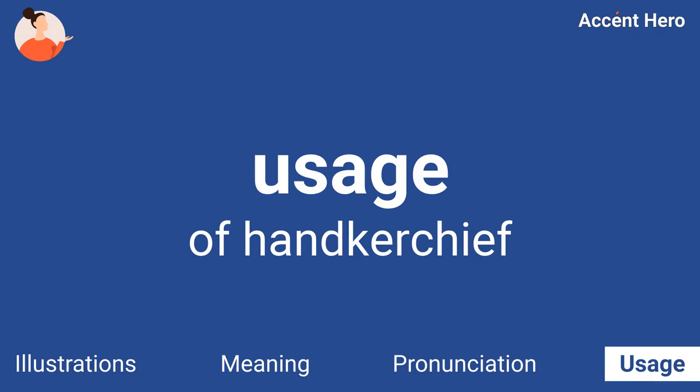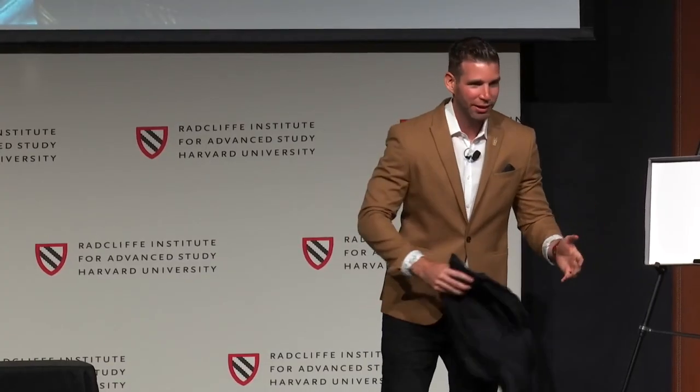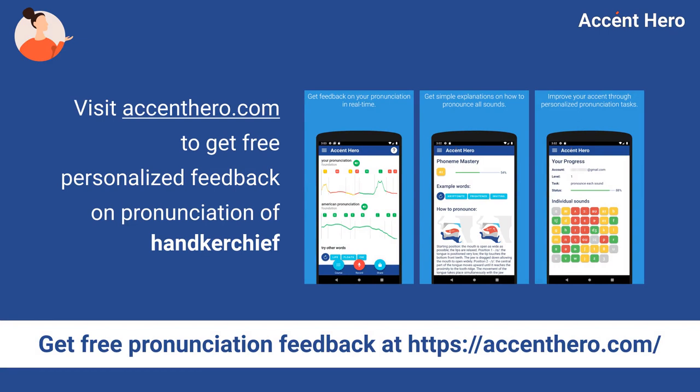Usage. A handkerchief like this one. Visit AccentHero.com to get free personalized feedback on pronunciation of handkerchief.